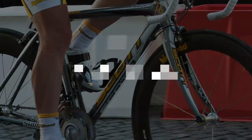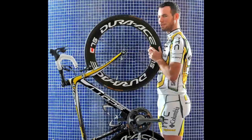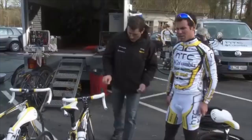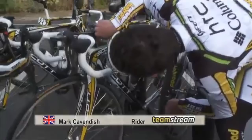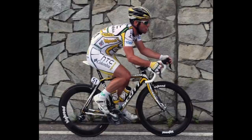After a few years on a Giant TCR Advanced, in 2009 Cavendish switched to the Scott Addict. The Addict was Scott's highly advanced carbon race bike designed to be as light and stiff as possible. It had been around for a few years, first launched in 2001 with a sub-1kg frame, making it at the time one of the lightest carbon road frames you could buy — they even had a model that weighed less than 6kg. The bike was clearly good, and so was Cavendish. He won an incredible six stages at the Tour de France that year, and continued with the same team and bike into 2010.